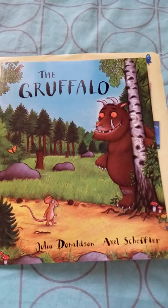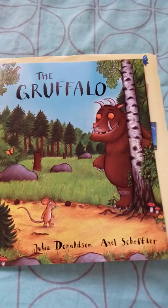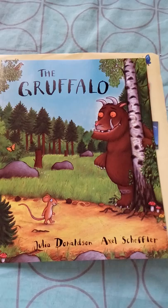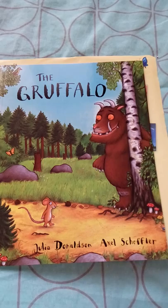This is a story about a small mouse who goes into the wild. During his journey he sees many animals, and to escape and trick those animals, he tells them about an imaginary animal called the Gruffalo and narrates about him, so that the animals get scared and leave the mouse alone. It's a very interesting story.